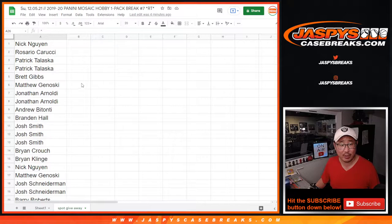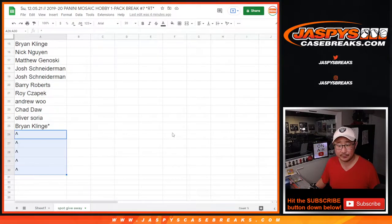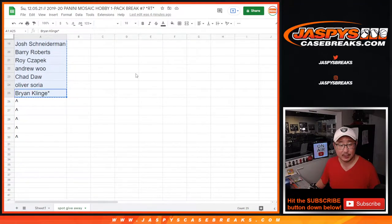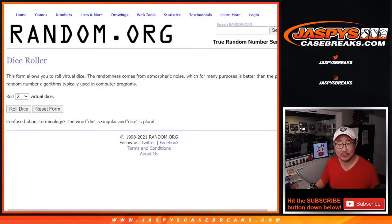Now first, let's give away those extra spots. We only sold 25 spots out. So the three dice rolls total: first one will be for the giveaway spots within the pack, second will be the break itself, and the third will be the random team giveaway. So a lot of layers, but we'll get there.